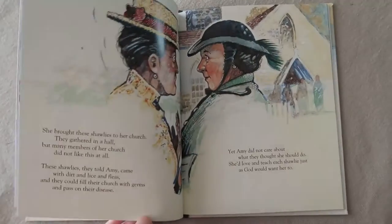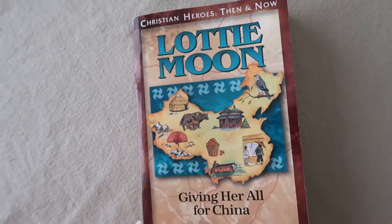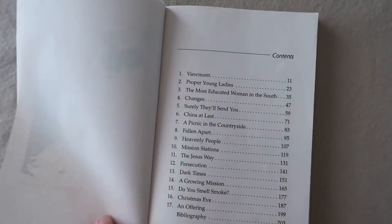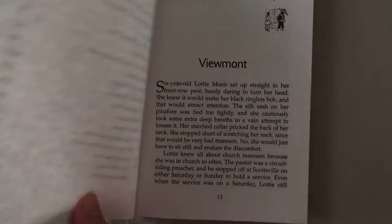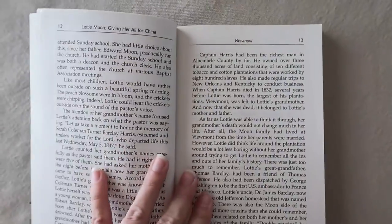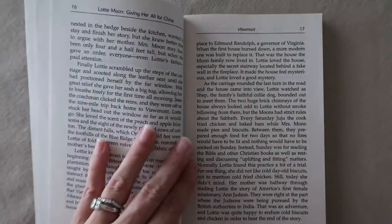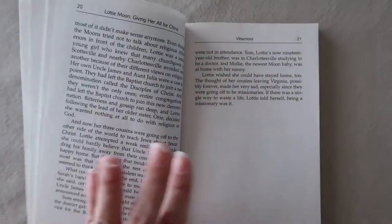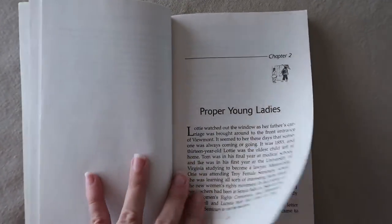Moving on to the Christian Heroes Then and Now chapter books, which are also very similar to the Heroes of History books. These books are written in a narrative form and have quite a few chapters — I would say they're a great length, not too long and not too short. These books really go in depth into the stories and the background before these heroes were well-known. They dive into their childhoods and talk about their life after certain events or after their time on the mission field. These books chronicle the exciting, challenging, and deeply touching true stories of ordinary men and women whose trust in God accomplished extraordinary exploits for His kingdom and glory.